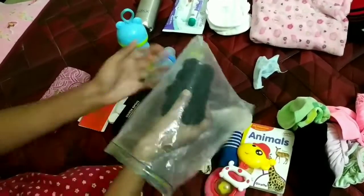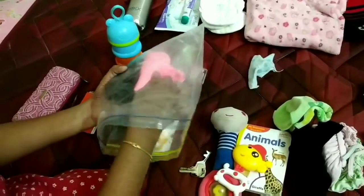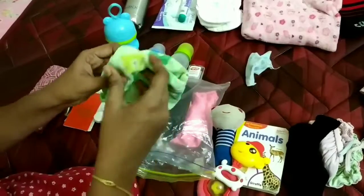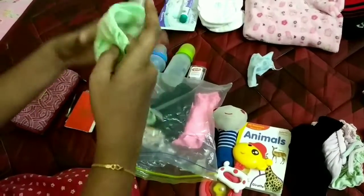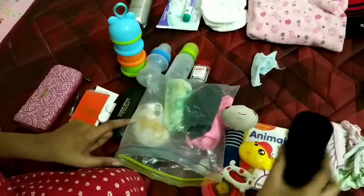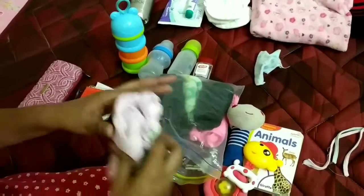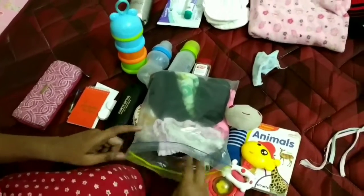Now when I pack the clothes, I put them in the Ziploc cover. I put in a handkerchief, a t-shirt, roll them up and arrange them — that's how I save space. I put a scarf, shorts, a bib, and socks all together in a Ziploc.